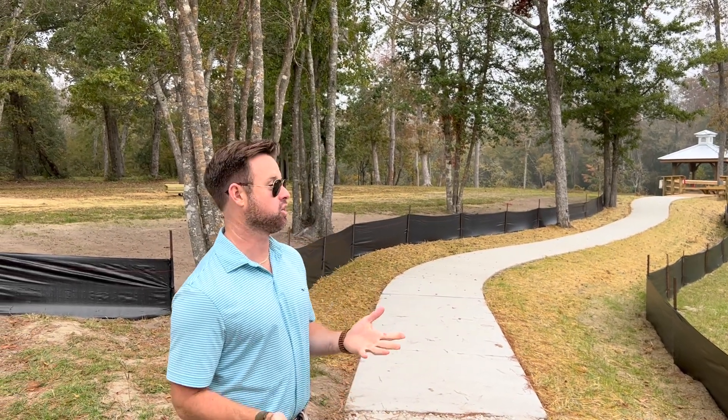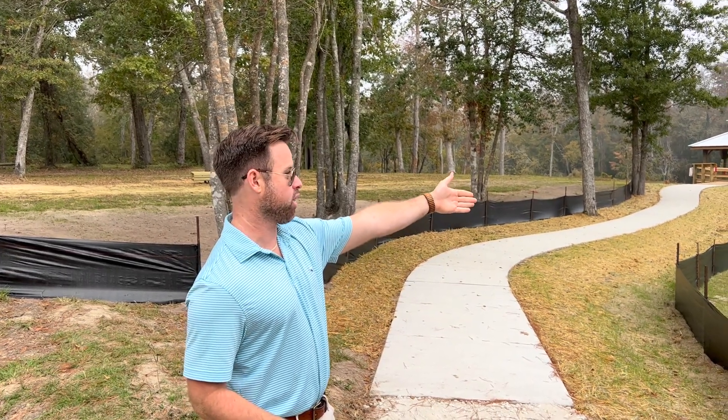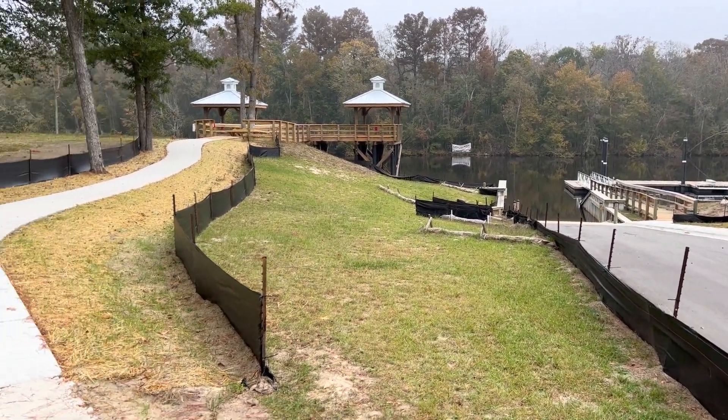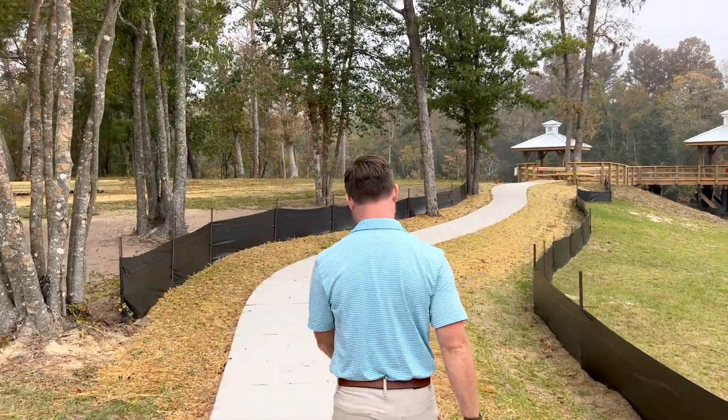One of the reasons why so many like the Bluffs on the Cape Fear is the access to water. You have a marina and a boat launch right here in your own community. They actually do have boat storage here at the community as well. So we're going to showcase some of the waterfront amenities that the Bluffs on the Cape Fear offers.